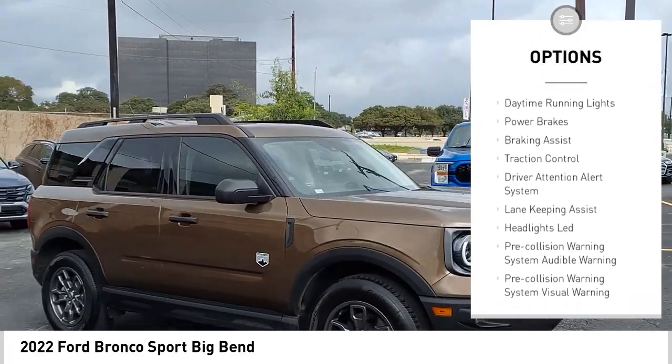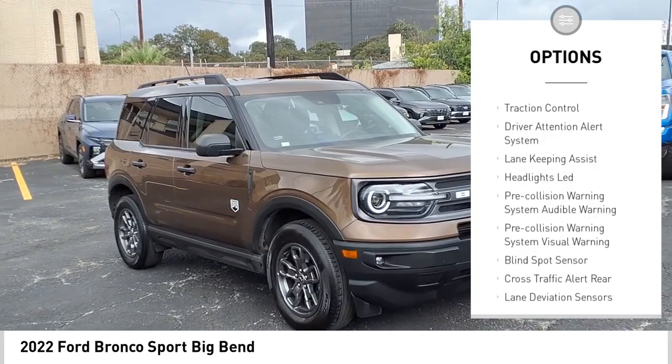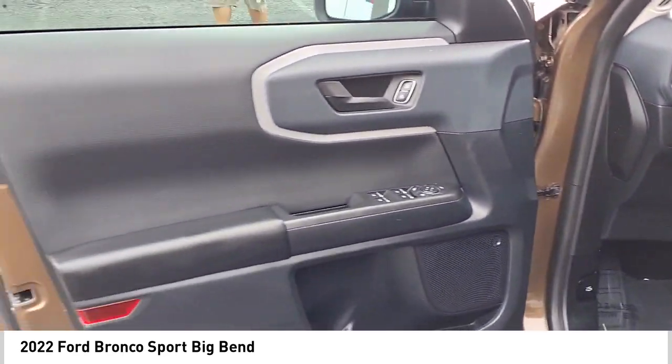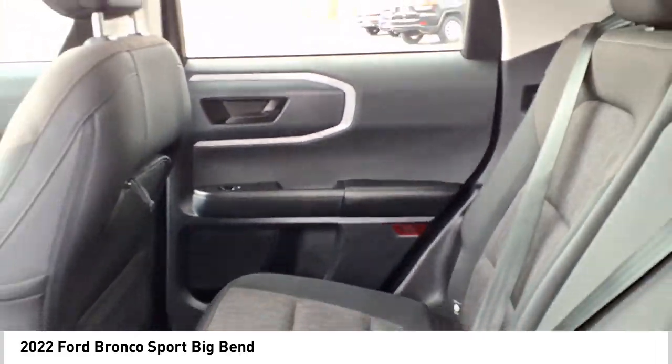Preparation, active grill shutters, stability control, roll stability control, daytime running lights, power brakes, braking assist, traction control, and driver attention alert system.